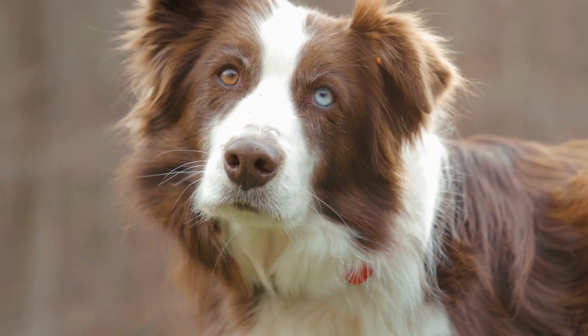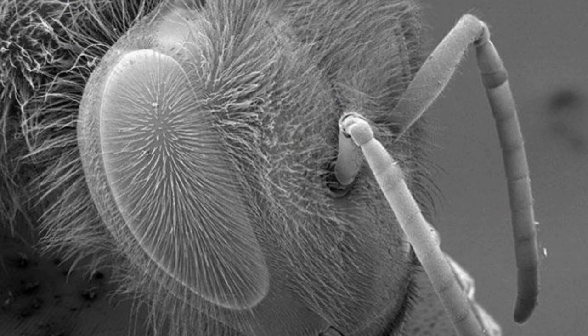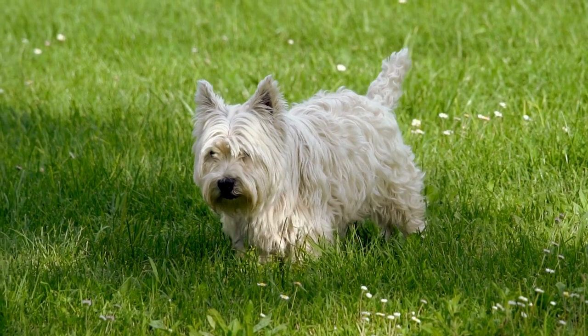Bees may not drool like dogs, but they have tongues and a proboscis designed specifically for eating. Additionally, bees' antennae are vapor sensors with sensitivity thresholds of one part per trillion, similar to a dog's sense of smell.